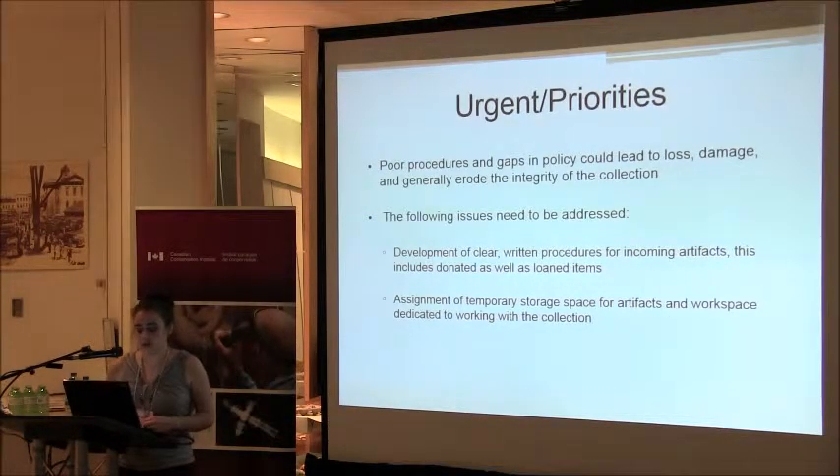Our urgent priorities are to write our procedures so that we're not fixing a problem only to carry on doing what we were doing poorly before. We need to write our policies, come up with a defined location to work with the artifacts that come in, and assign temporary storage within the building so we know where to find these temporary artifacts. Thank you.